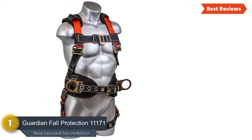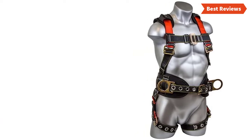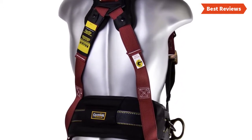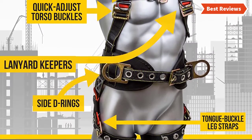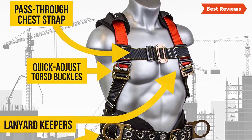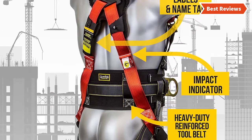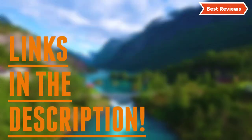Number one and the best we have found is the Guardian Fall Protection 11171. It doesn't matter if you are a professional or a weekend DIYer — this safety harness is ideal for both. This harness is suitable for different applications including personal fall arrest, work positioning, rescue, and confined space. The side or shoulder D-ring allows use for work positioning, and it performs really well for preventing workers from reaching fall hazards. Other useful features include quick-adjust torso buckles, hammer loops, six points of adjustment, and stretchability in the shoulder straps. Note that if you use this harness for a long period, it might become a little uncomfortable.